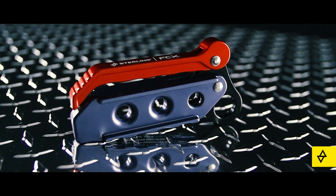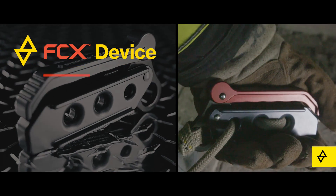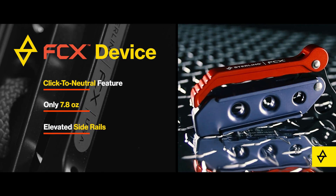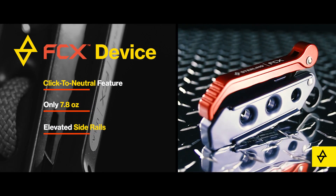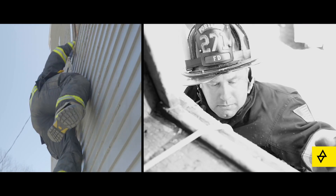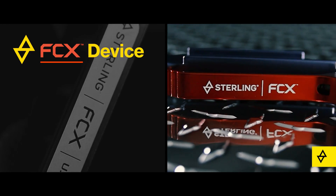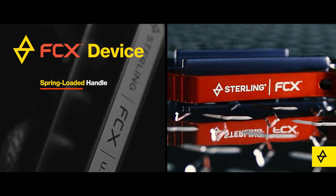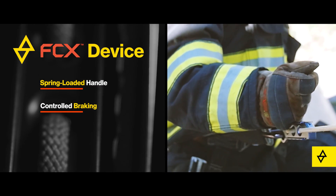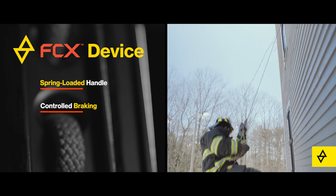Once secured, the FCX device uses a click-to-neutral feature that allows easy horizontal movement and improved payout at the sill. Elevated side rails eliminate glove interference and rope entrapment. When weighted, the FCX automatically locks off and the spring-loaded handle stays out of the way until needed. A cam-activated release provides controlled braking with superior descent modulation and over-pull protection.